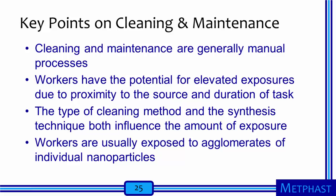Here are a few key points regarding potential worker exposures during cleaning and maintenance of nanomaterial production equipment. First, cleaning and maintenance are generally manual processes in which workers are intensely involved. Second, workers are in close proximity to sources that can release nanoparticles into the air, and the tasks sometimes are performed repeatedly — both factors contributing to risks of chronic elevated exposures. Third, the type of cleaning performed and the method used to synthesize a nanomaterial both influence observed concentrations. Fourth, workers are usually exposed to agglomerates of individual nanoparticles during these cleaning and maintenance tasks. Cleaning and maintenance of synthesis equipment are key tasks for occupational hygienists to evaluate when considering potential exposures in nanotechnology research and production facilities.